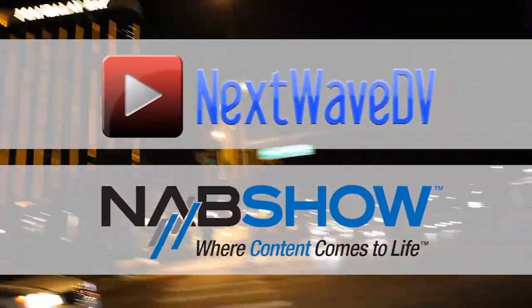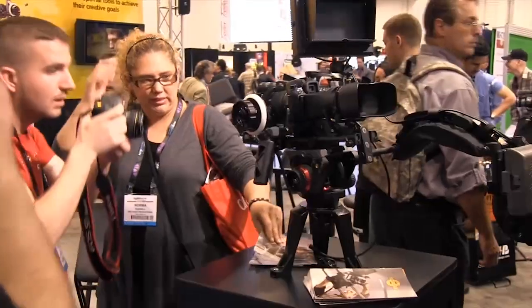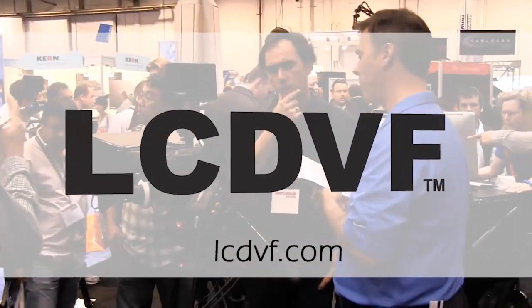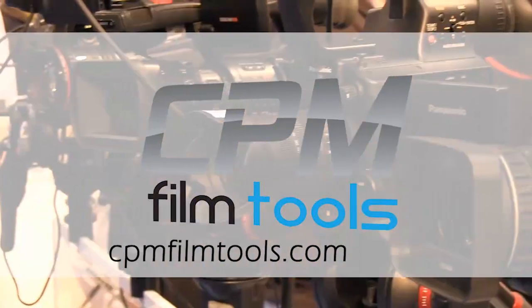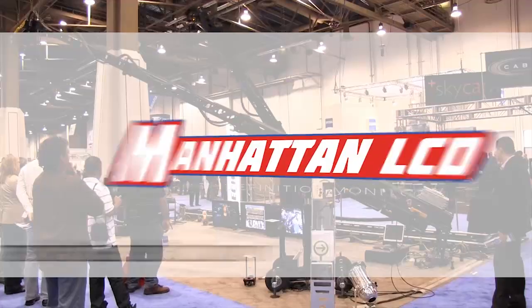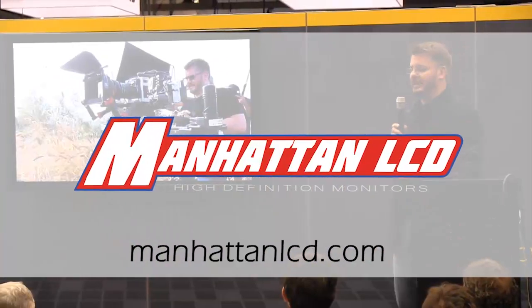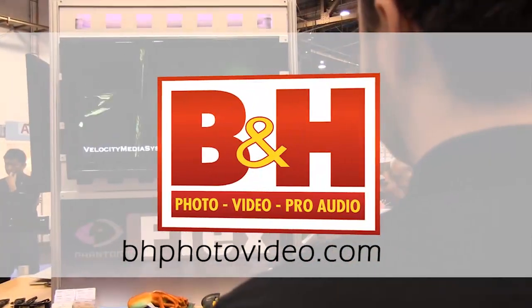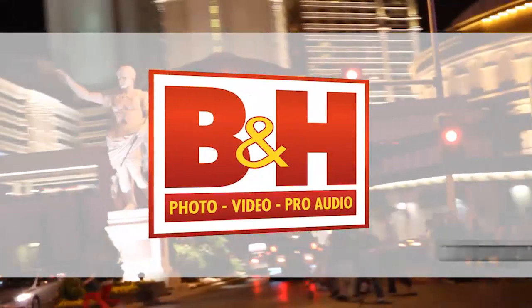Next Wave DV's coverage of NAB 2011 is made possible by LCD Viewfinder, the essential accessory for DSLR video. CPM Film Tools, your lightweight solution for caging the beast. Manhattan LCD, the affordable solution for high definition monitoring. BNH, the professional source for photo, video, and pro audio.